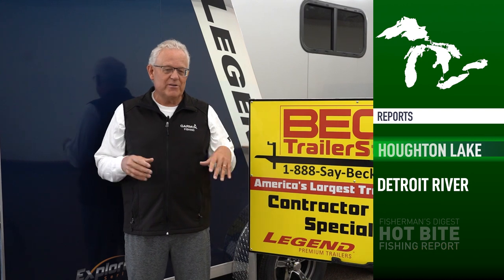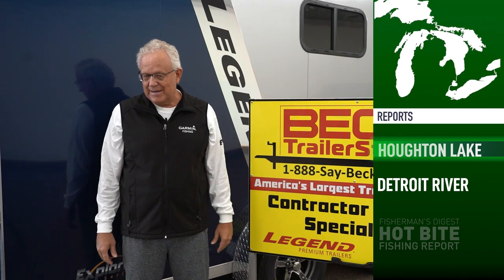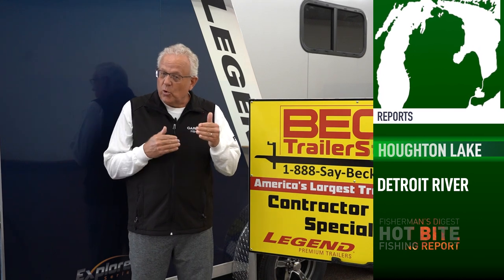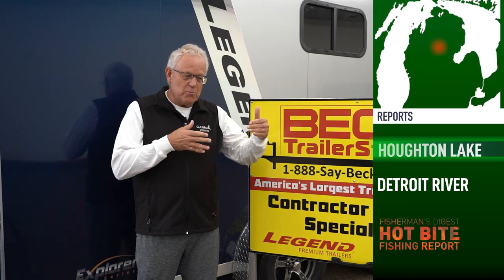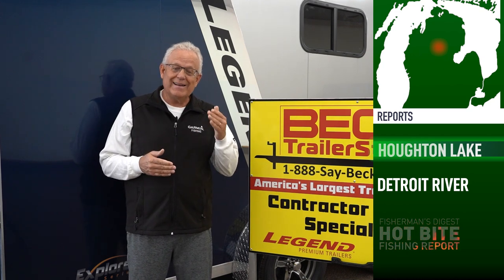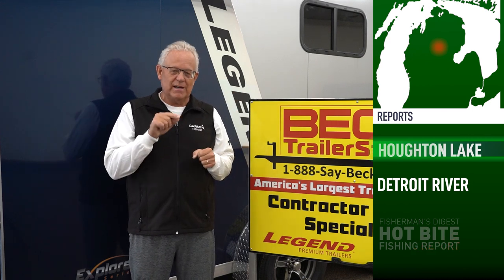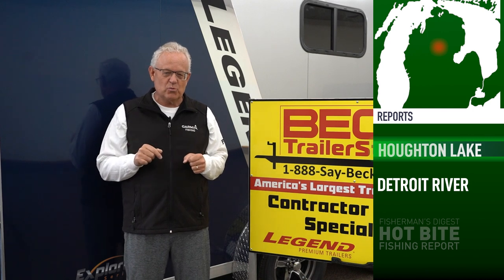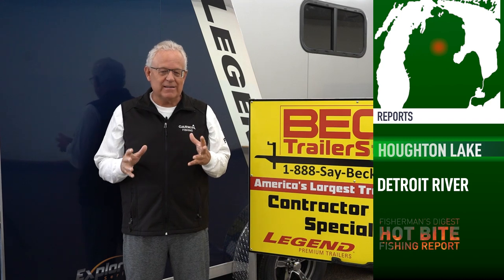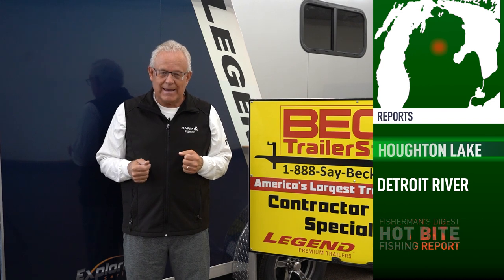Kevin Dwyer sent in an awesome crappie report from Houghton Lake. Guys are flooding north right now trying to get onto that hard water they've been waiting for. Kevin wrote an in-depth report of how he really moves around Houghton Lake and tries to identify the best bite. Go to FishermansDigest.com, click on U.S. Destinations, you'll see Houghton Lake there — click on the video fishing report and you'll see a written report where you can read in depth exactly how Kevin and the guys catch those big slab crappie.